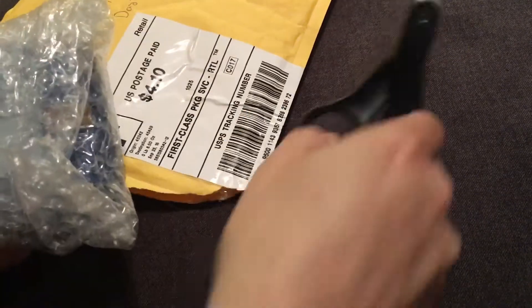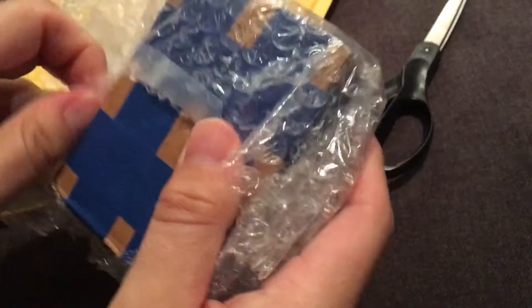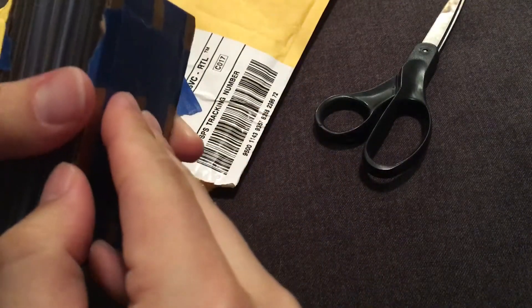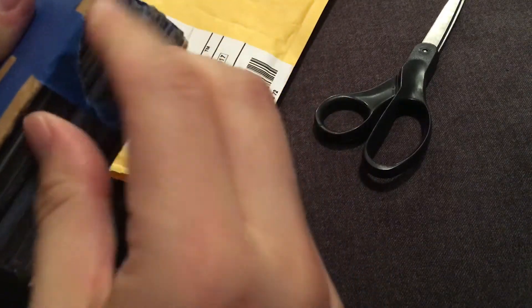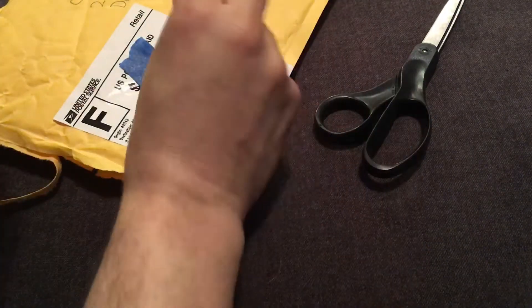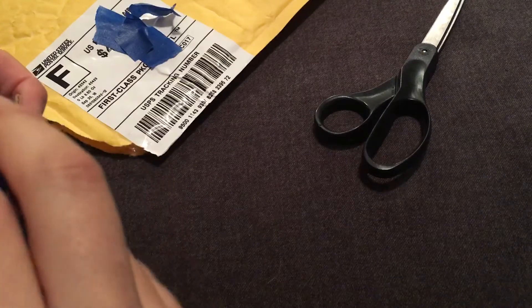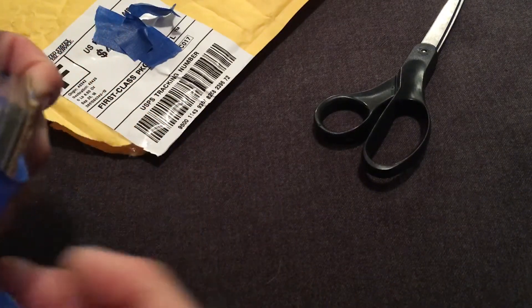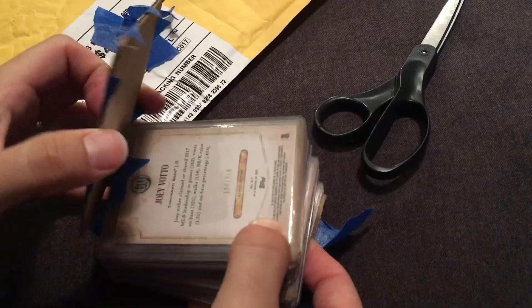I hope to be able to return the favor to him, although he said he has a lot of cards and really doesn't need any. Let's see what he sent here. Wow, packed these super well. That was super nice of him. Usually when I do care packages I do try and send somebody back something, but I don't have his address, so I'll probably try and get it and see if there's anything he might like. But he did say he really didn't need anything, so again, that was really nice of him to send this without the expectation of anything in return.